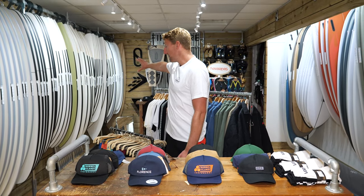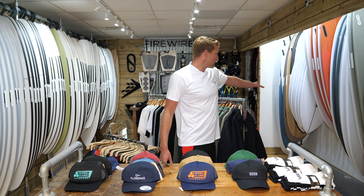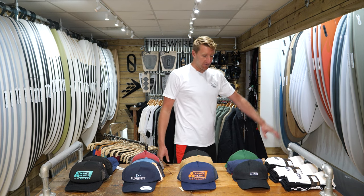This is where we keep all of our Firewire boards on this side, and then over here we've got some Hayden shapes and some Magic Carpet brand boards as well.